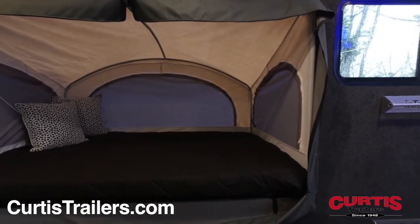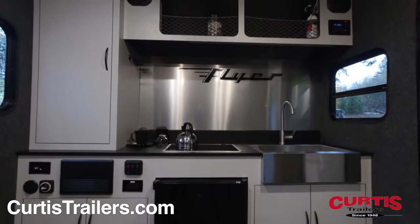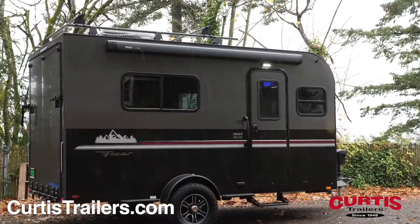Relax in your new sleeping area and store gear in cleverly placed compartments near the roof. You'll also enjoy the Flyer's pre-wired entertainment system with Bluetooth stereo and speakers, as well as the easy-to-control climate of the 9600 BTU roof-mounted AC unit.